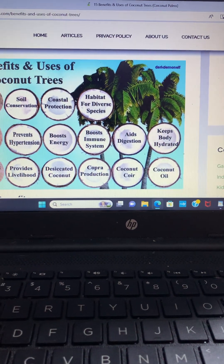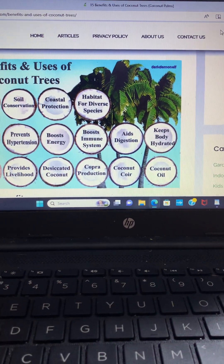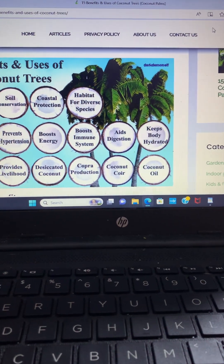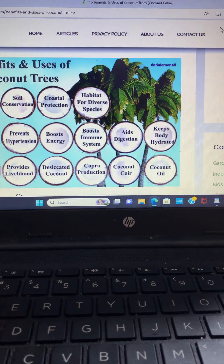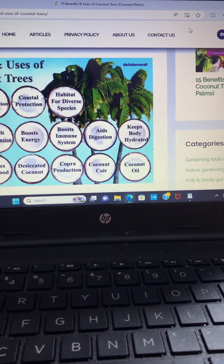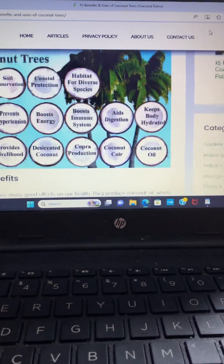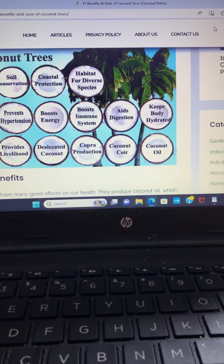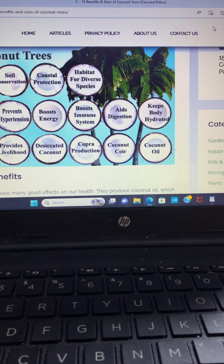The ecological benefits include soil conservation, coastal protection, and habitat for diverse species. Health benefits include preventing hypertension, boosting energy, boosting the immune system, aiding digestion, and keeping the body hydrated. Economic benefits include providing livelihood and desiccated coconut.